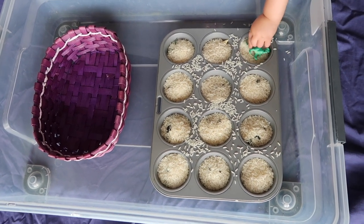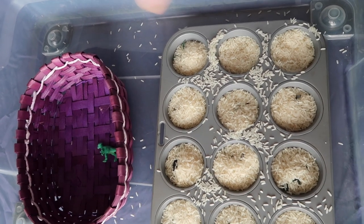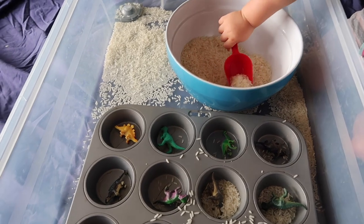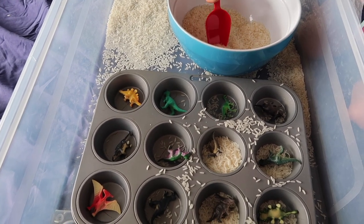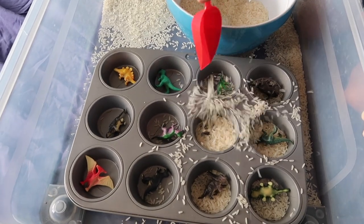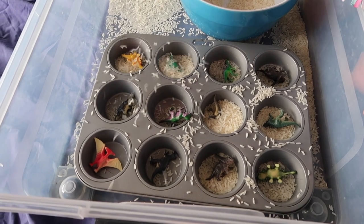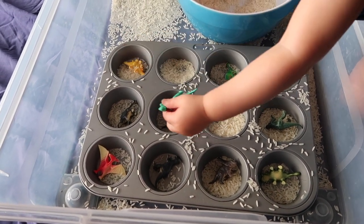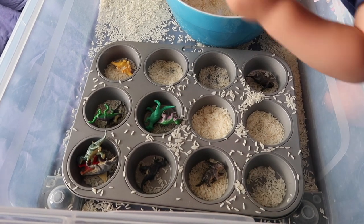I'm using an under-bed storage tub to keep it all contained, then put a sheet or mat down. We have a simple rule: it stays in the tub or it goes away. Once you've got a rule like that and stick to it, they know the consequences. The activity works on pouring, fine motor skills, problem solving, and cause and effect. It's great indoors, on rainy days, during dinner prep, or when you're doing laundry. For younger children, spend more time talking through what you're doing and explaining the process. For older ones, take some animals away so they have to search. You can make these activities easier or more challenging depending on where your child's at.